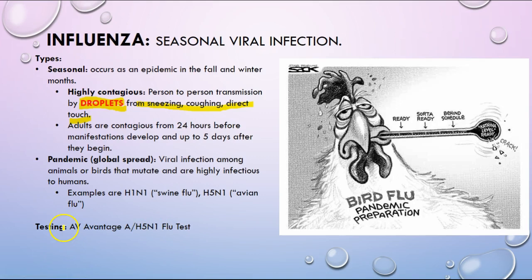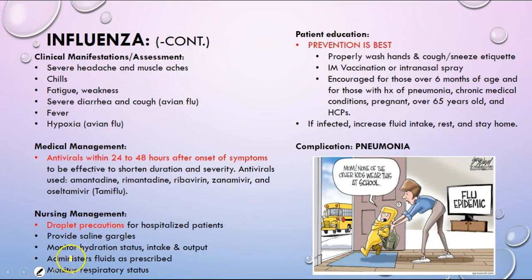If flu is caught in time, testing and treatment can be done. Antivirals can be quite expensive. Most individuals who are healthy just treat the symptoms. Symptoms can include headache, muscle aches, chills, fatigue, severe diarrhea, cough, and fever. Antivirals like Tamiflu can be given within 24 to 48 hours after onset of symptoms, but as many people have noted, it is quite expensive.